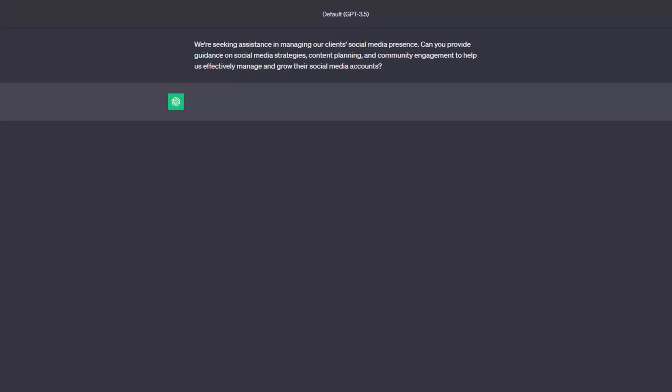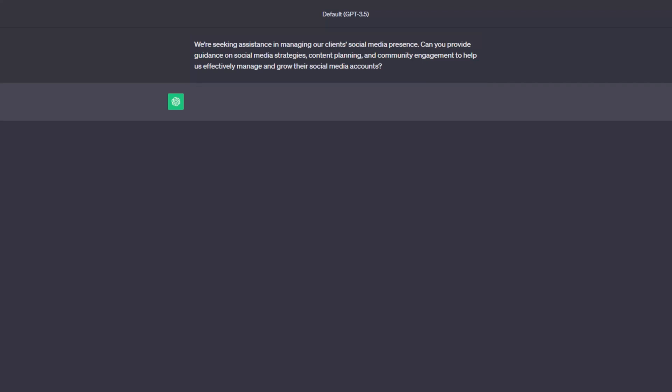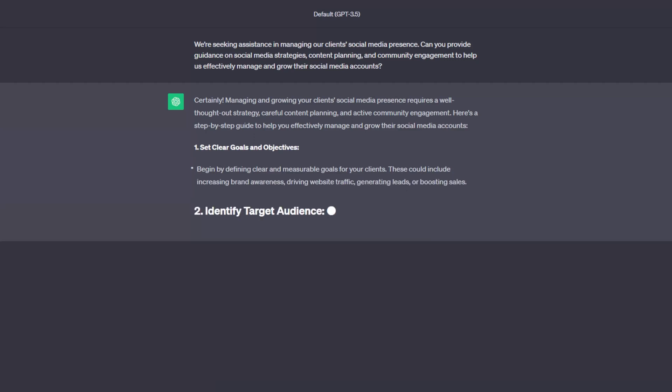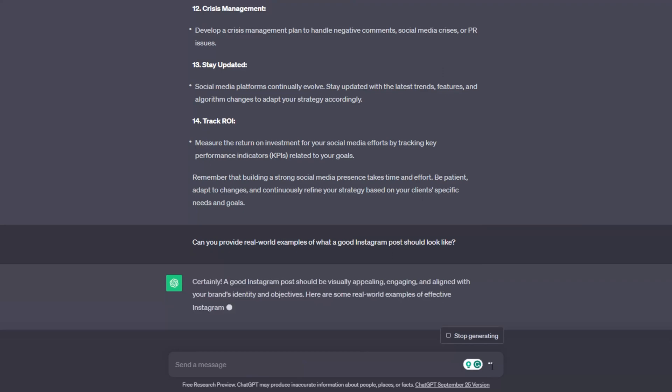While social media offers unparalleled opportunities for engagement and brand building, it also demands consistency and active community management. No matter the type of business your client is running, this prompt can guide you: "We are seeking assistance in managing our client's social media presence. Can you provide guidance on social media strategies, content planning, and community engagement to help us effectively manage and grow their social media accounts?" For inspiration, ask ChatGPT to provide real-world examples of what a good social media post should look like: "Can you provide real-world examples of what a good Instagram post should look like?"